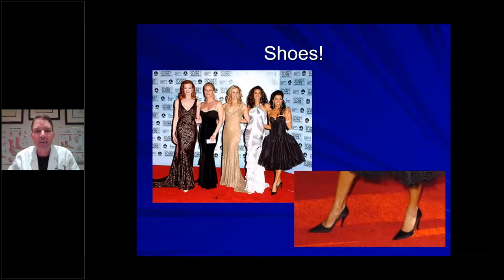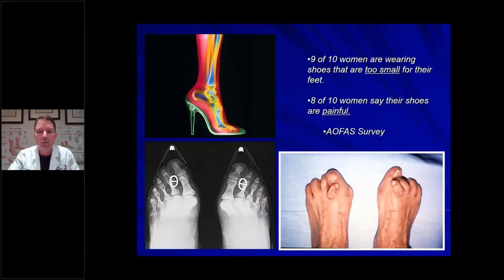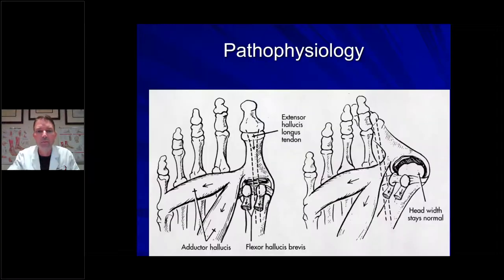Let's talk about shoes. Unfortunately, we have a lot of negative role models in the media. As an orthopedic foot and ankle surgeon, certain shoes can do a lot of damage. Look at what a high heel does to your foot: as you elevate the heel, all your body weight comes down to the ball of your foot, stretching out those ligaments and leading to hammer toes. The tight toe box also stretches ligaments on the inside of your big toe, leading to a bunion. Nine out of ten women are wearing shoes that are too small for their feet, and eight out of ten say their shoes are actually painful.